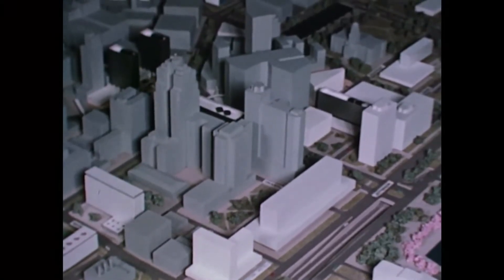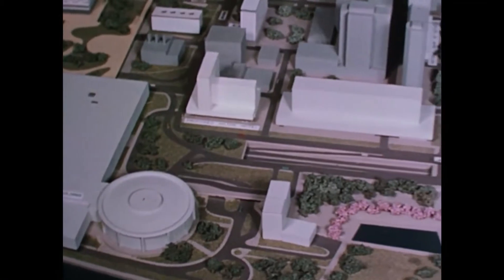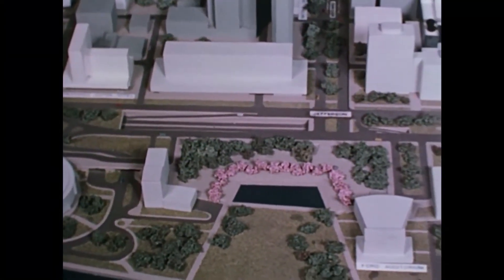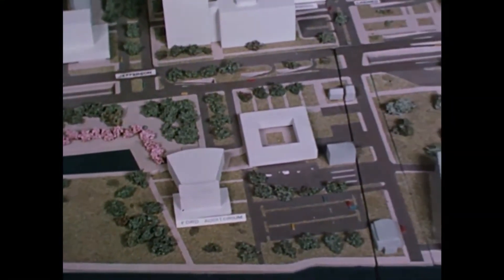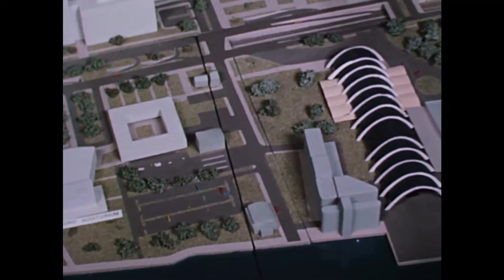A sloping plaza planned for the area between the Ford Auditorium and the Veterans Memorial Building will have grass, shade trees, broad walks, and a reflecting pool which may be used for ice skating in the winter. The center's pleasant vistas will afford an ideal place to relax for business people during the day or for folks on a holiday outing.